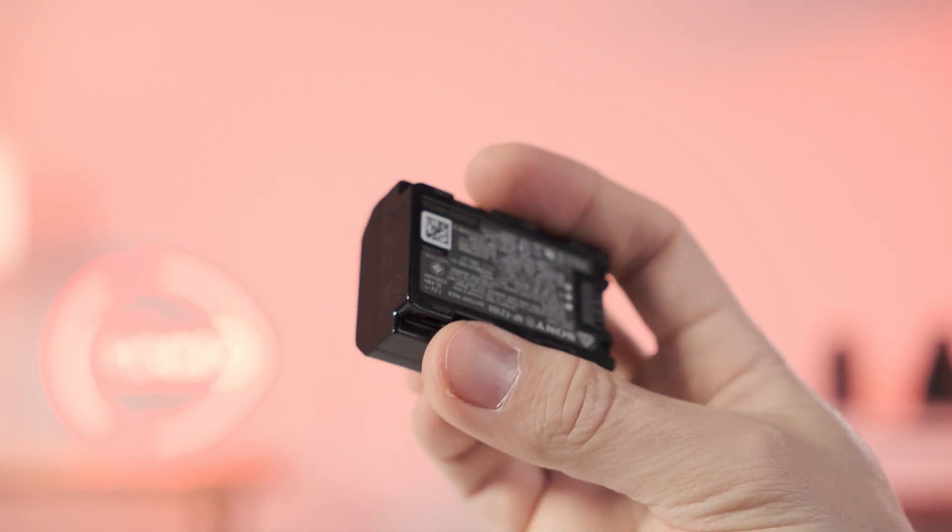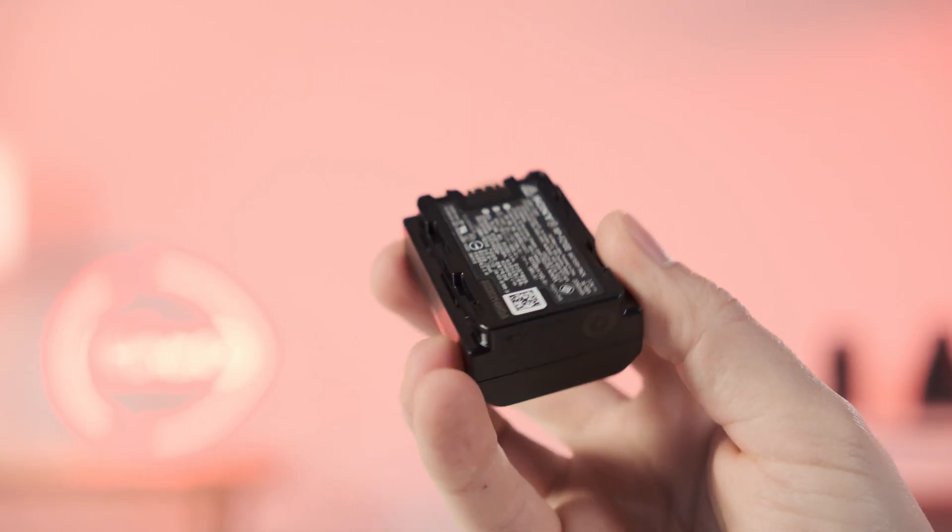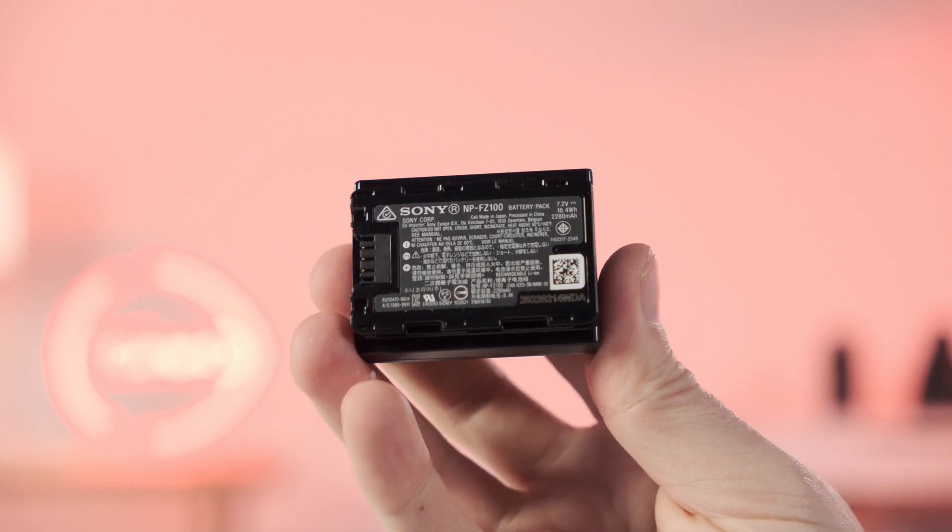To power it all, Sony is finally using the NP-FZ100 battery, the same one that can be found in its more advanced mirrorless cameras.